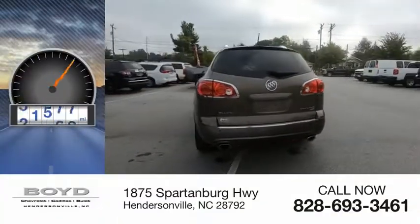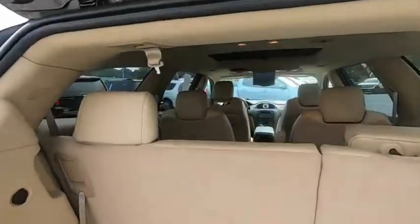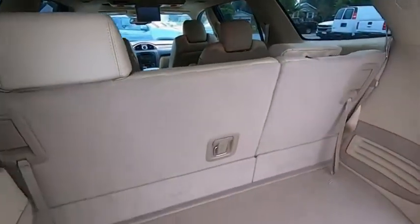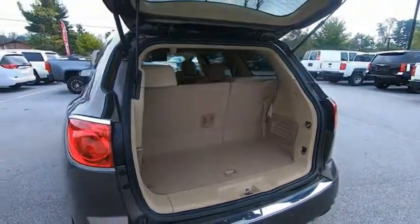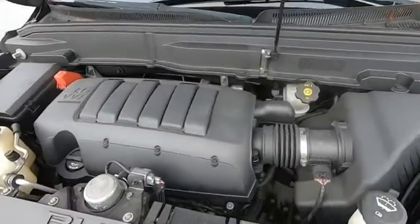This vehicle has less than 85,000 miles. The Enclave offers three rows of seats standard, with seating for up to eight passengers. Not only is it roomy and stylish, but Buick really did its homework on this vehicle. They did not cut any corners.